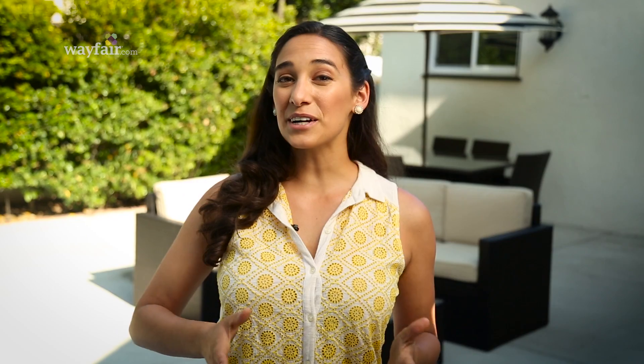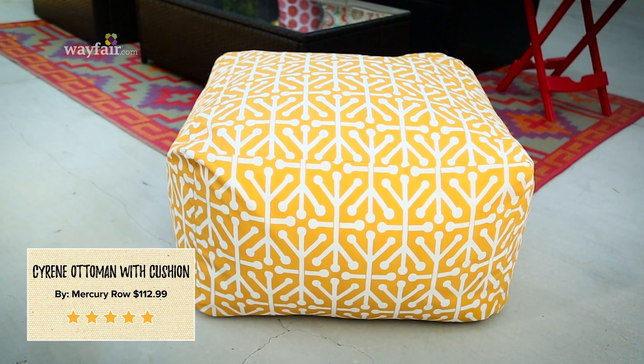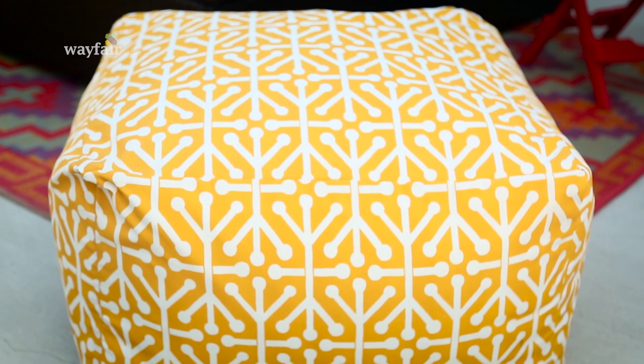The next item to consider is a poof — basically it's an oversized pillow which adds a pop of color, plus it's really comfortable.